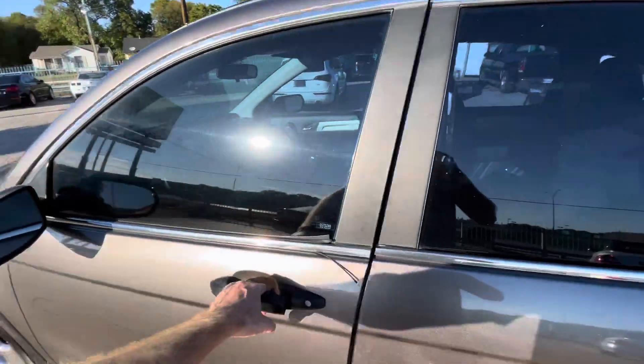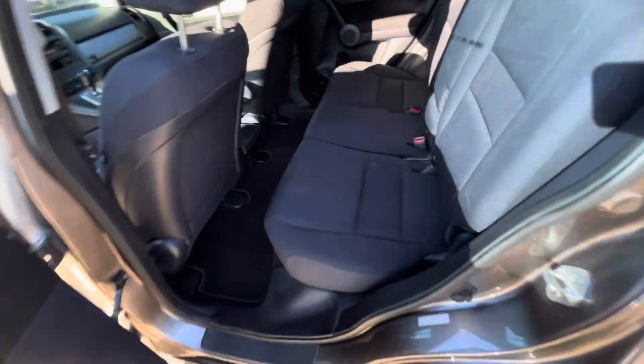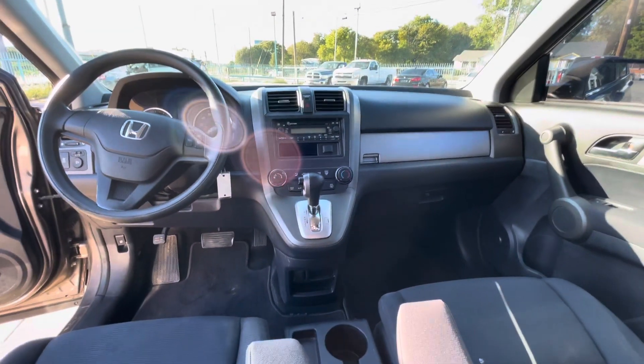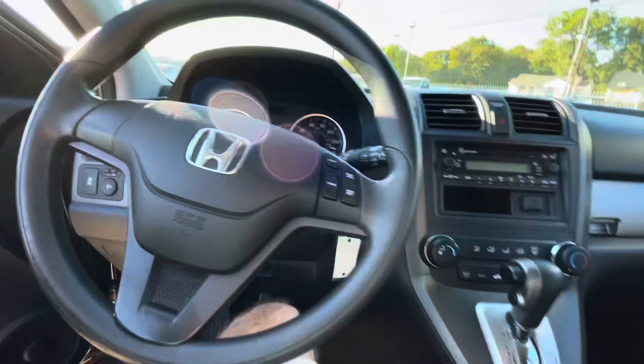Now let's take a look inside. We've got this beautiful black interior. Here's the driver's seat — looks spotless, no rips, no holes, nothing like that. Same on the passenger side, super clean. The rear seat looks brand new. Here's your dash — no cracks, it's not sticky. So the interior is in really great condition.